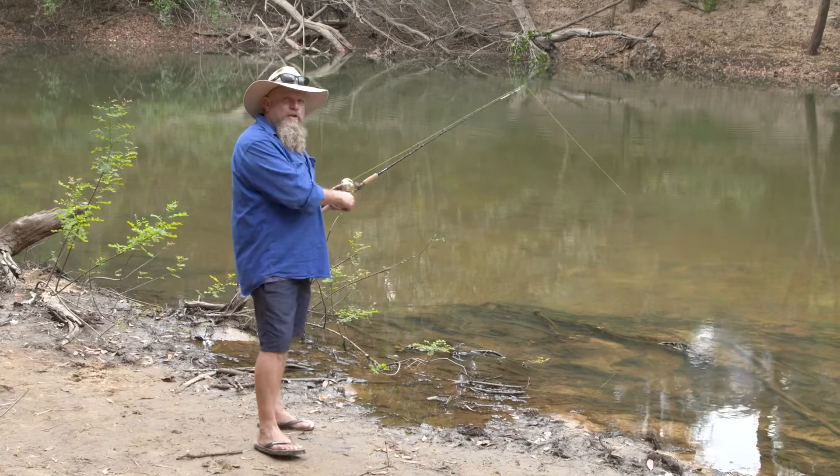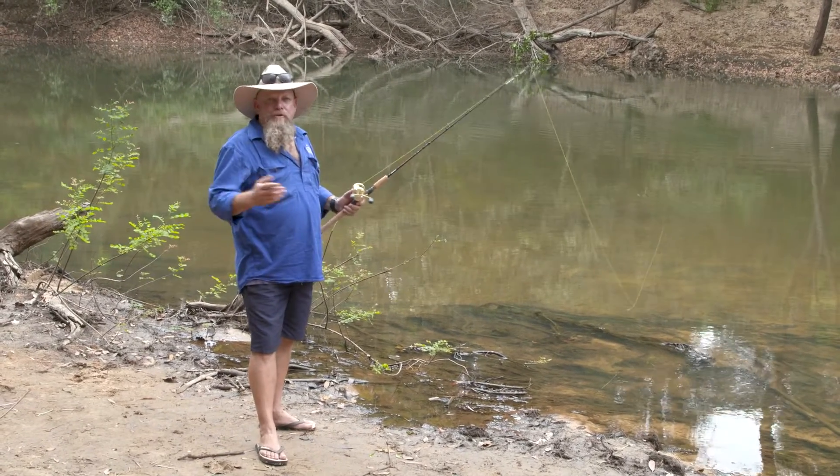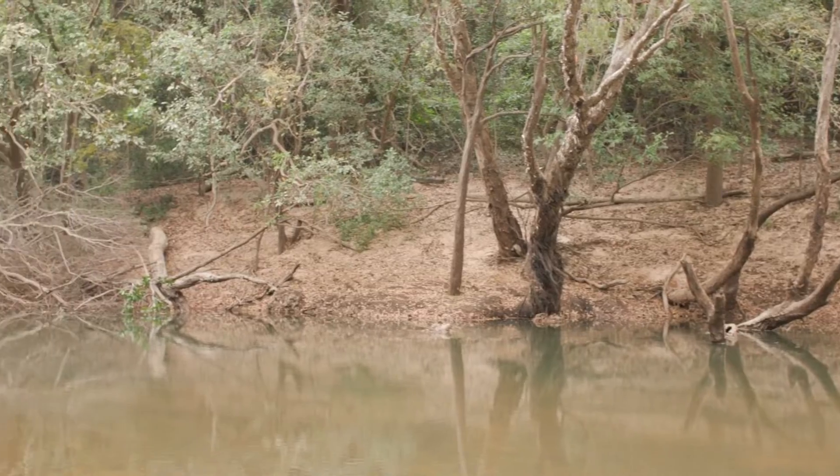Fishing on the mighty Wenlock River, trying to catch one of those elusive barra. I came down here to relax and flick a couple, and I found myself thinking. Looking up at the bank there — have a look at that country.